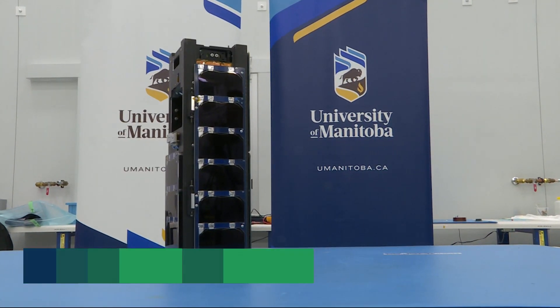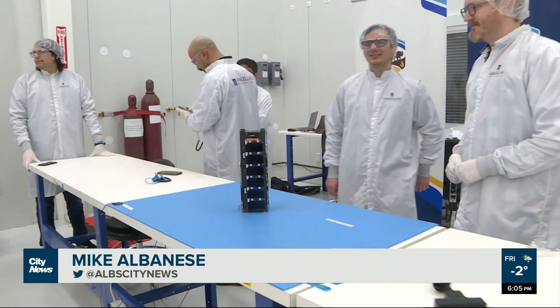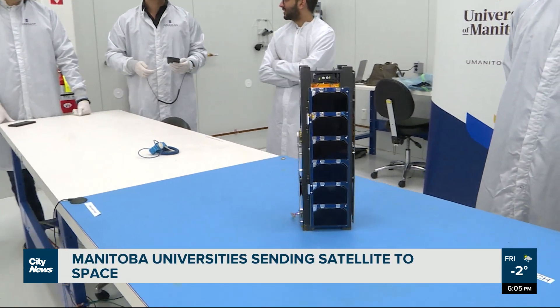This isn't just a science project. We are changing the ways that people use space. In June, this peculiarly shaped satellite will be in outer space. It's the first time a satellite designed by the University of Manitoba has been selected.